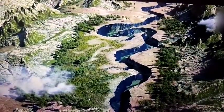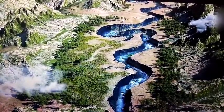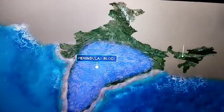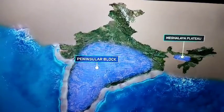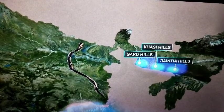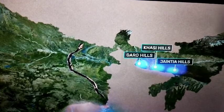Years later, the depression formed was filled up by the deposition activity of the numerous rivers that drained the region. This created the detachment between the Peninsular Block and the Meghalaya Plateau. The Meghalaya Plateau is further subdivided into three: the Garo Hills, the Khasi Hills, and the Jaintia Hills. All these hills are named after the tribal groups inhabiting the region.